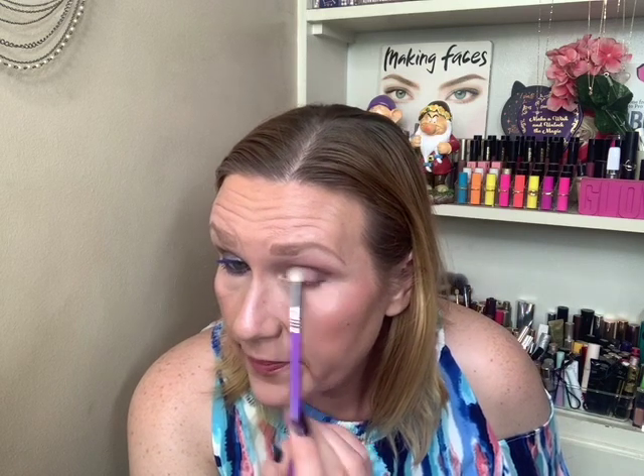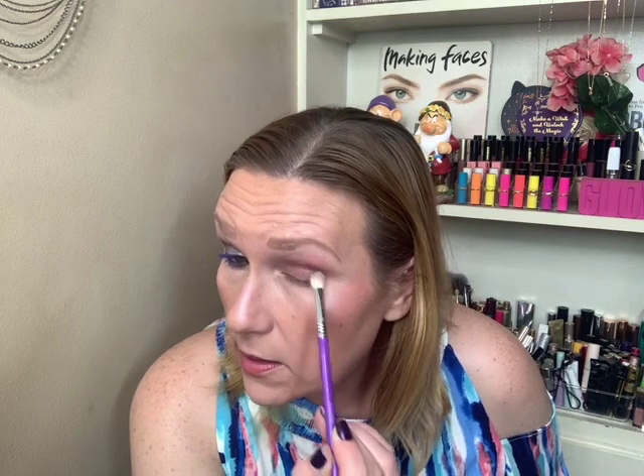I did kind of go — not overboard. Any other time I would have tried to use every color in the palette, but I didn't do it this time. I took it very slow and very simple. And I think because I did that, it actually worked in my benefit and is making me like the palette.